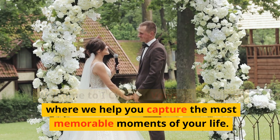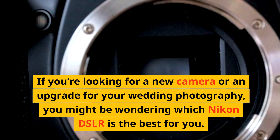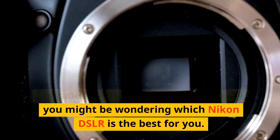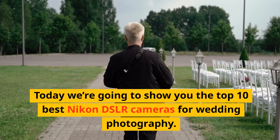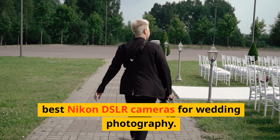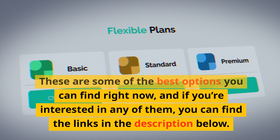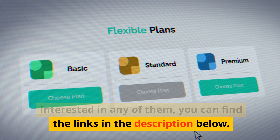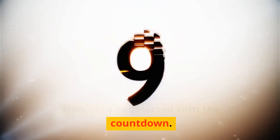Welcome to I Cherish Vows, the channel where we help you capture the most memorable moments of your life. If you're looking for a new camera or an upgrade for your wedding photography, you might be wondering which Nikon DSLR is the best for you. Today we're going to show you the top 10 best Nikon DSLR cameras for wedding photography. You can find the links in the description below. Let's get started with the countdown.